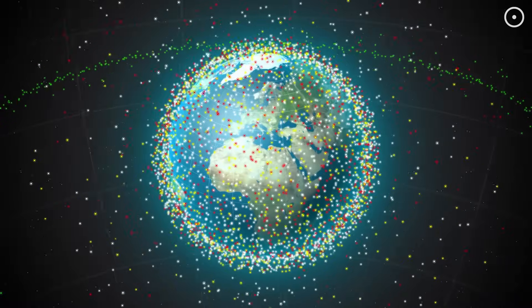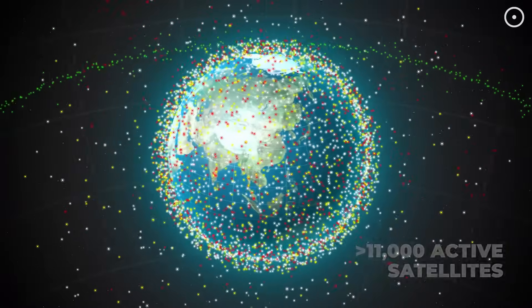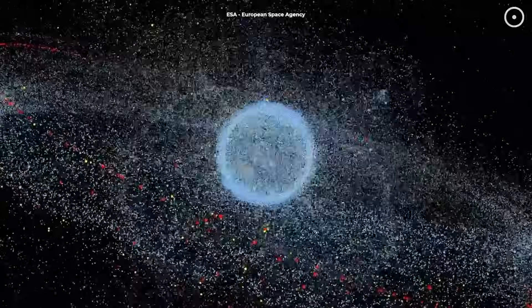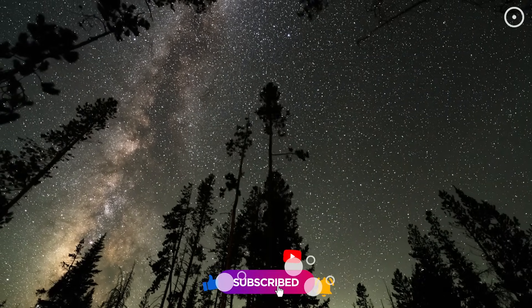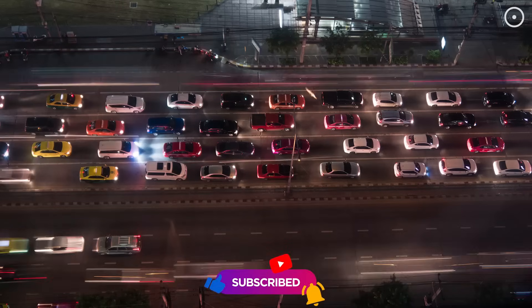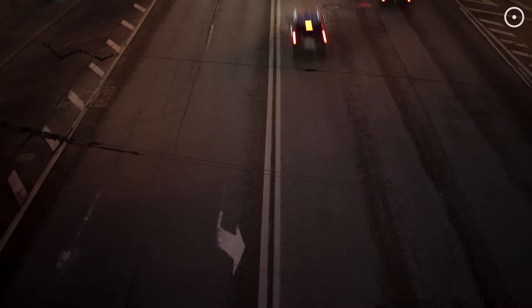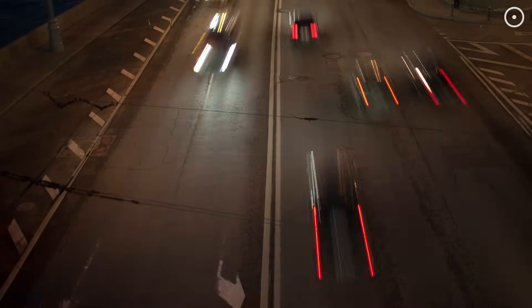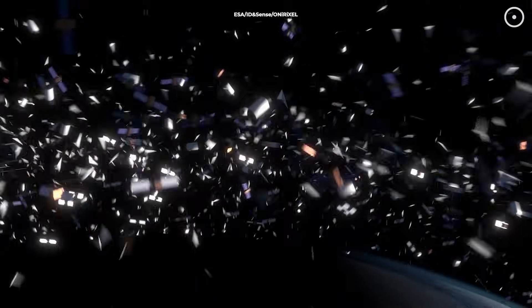There are currently over 11,000 active satellites orbiting Earth, with thousands more inactive ones creating a growing cloud of space debris. What's crazy is that we don't actually know what many of them are doing up there. Imagine if thousands of unmarked vehicles were driving through your neighborhood every day, and you had no idea who was driving them, where they were going, or what they were carrying. That's essentially what's happening 200 to 1,200 miles above your head right now.